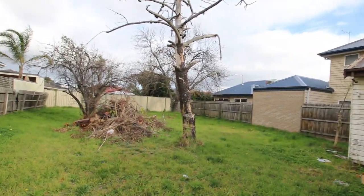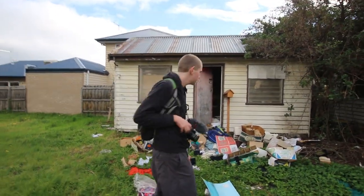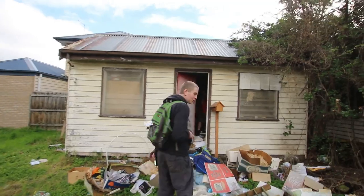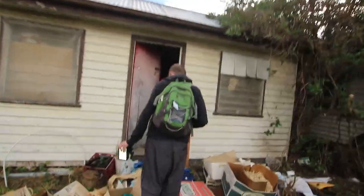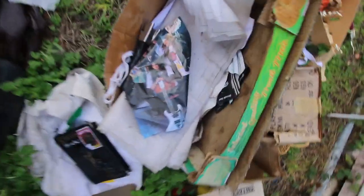Look at this — it's like another 90s rock band poster.